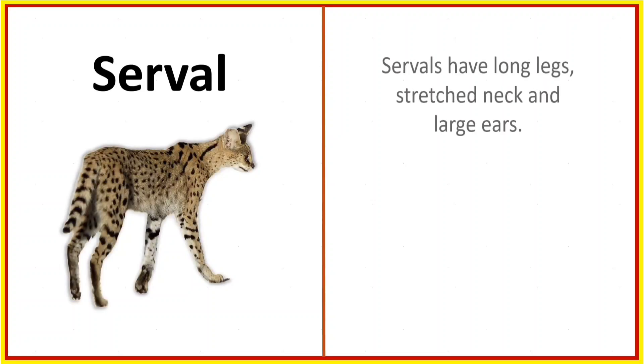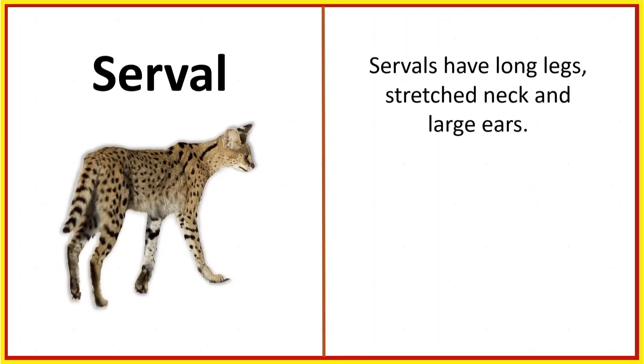Serval. Servals have long legs, a stretched neck, and large ears.